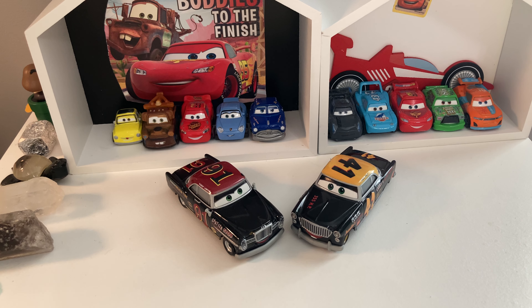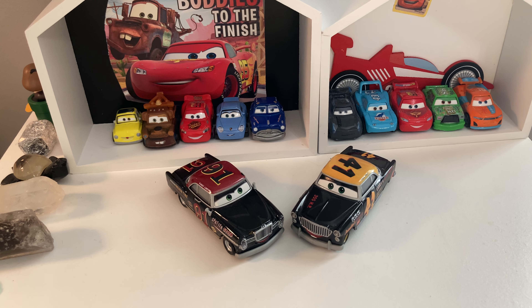Anyway, guys, welcome back to the channel. Today we're going to be reviewing Clovis Ryder for Retro Racer's Rampage Episode 3. So let's get into the review.